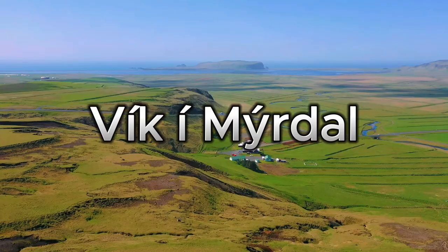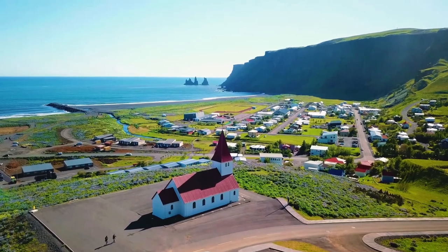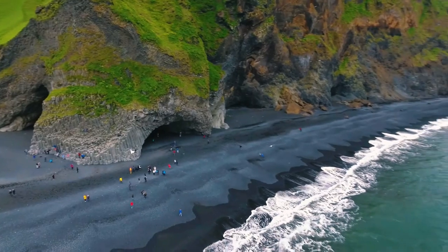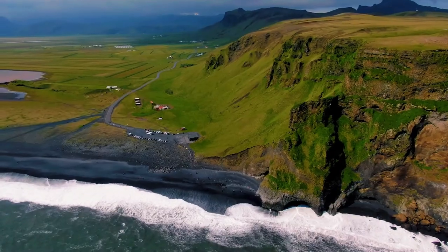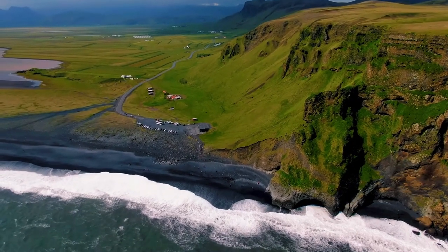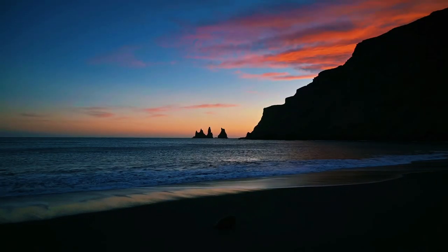Next, we venture to Vik I Myrdal, a coastal village with black sand beaches and dramatic cliffs. Absorb the stark beauty of Reynisfjara Beach, but be cautious of the powerful waves. If Vik I Myrdal has piqued your interest, check out our video where we explore the captivating landscapes of this unique destination.